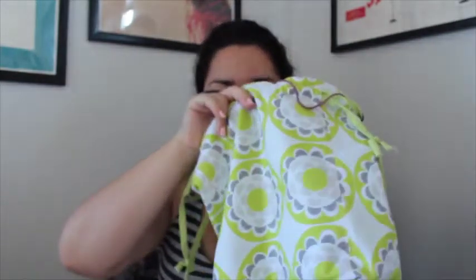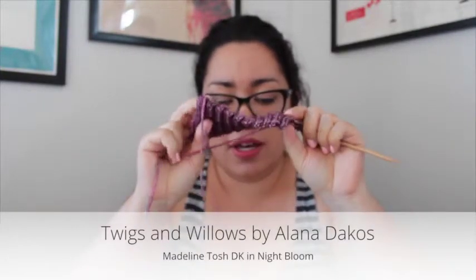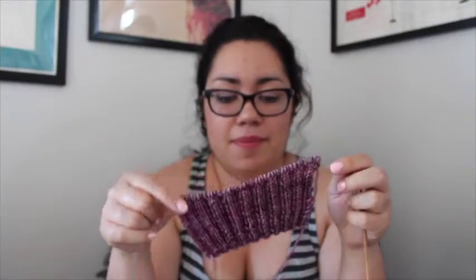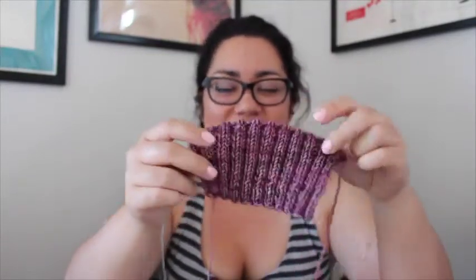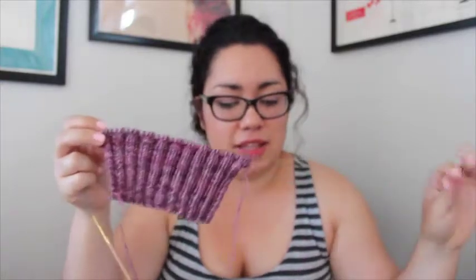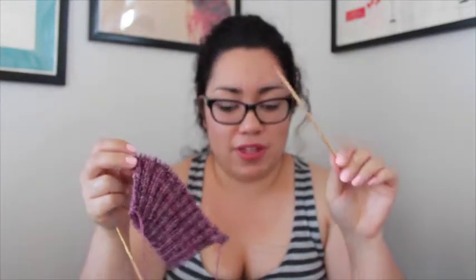I'm also working on the Twigs and Willows cardigan, which I finally picked up again but haven't made that much progress on. It's in the bag that my friend Garnet made for me. This is the Twigs and Willows cardigan from Botanical Knits by Alana Dacos — I'm just on the ribbing on the sleeve and have started increasing. These are on US 7s, 4.5 millimeters — I keep saying milliliters! I'm knitting it in Madelinetosh DK in the colorway Night Bloom.